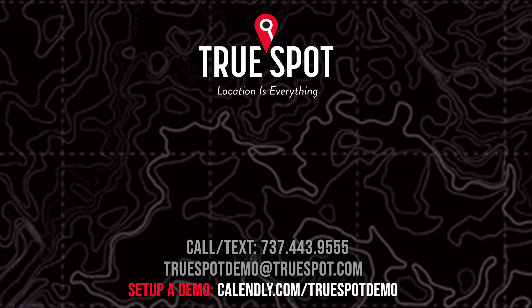Manual entries on the dashboard show everything that isn't connected to a stock number or VIN — jump boxes, air tanks, temp tags, anything like that. That covers all items outside the normal key tag or car tag tied to inventory. Location of keys works similarly, just showing you where all your key tags are located across the dealership.